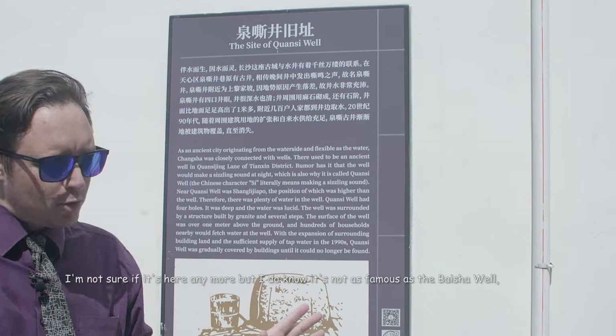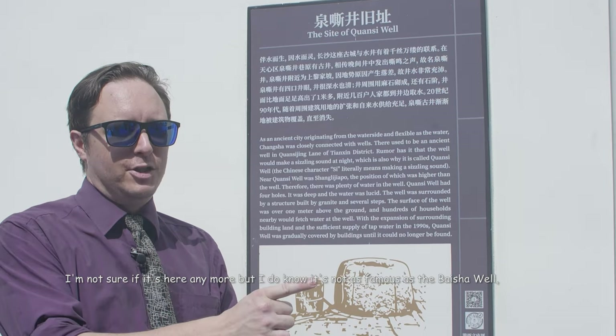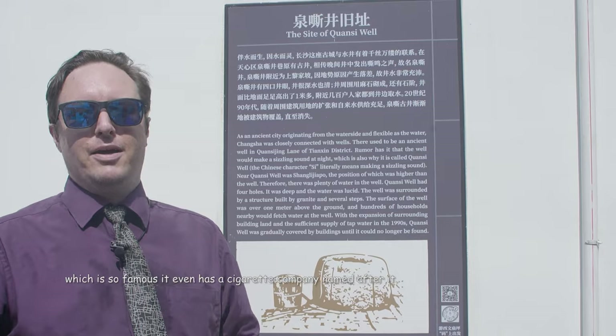Chuanzi Well. I'm not sure if it's here anymore, but I do know it's not as famous as the Baixia Well, which is so famous it even has a cigarette company named after it.